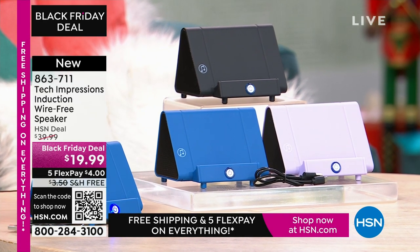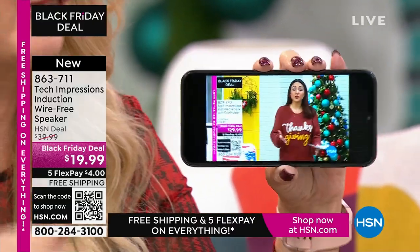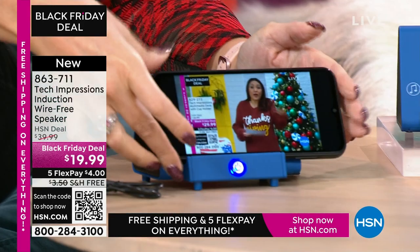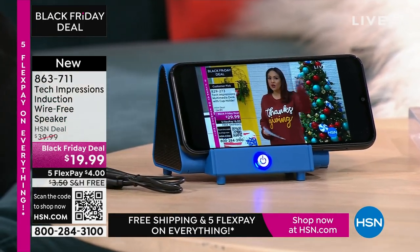How many times have you wanted to hear music and gone through that complicated Bluetooth pairing process that takes forever? With this, there's no pairing process. There are no cables, cords, or wires. Maybe you're watching a TV show — we all know the sound on our phone can be hard to hear. All you do is turn on your Tech Impressions speaker. Let's get a couple of gifts marked off your list. It's contact only.